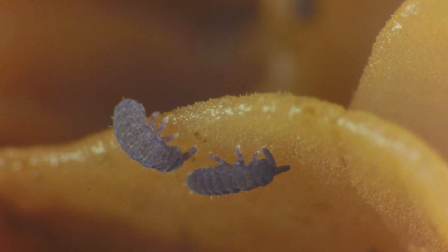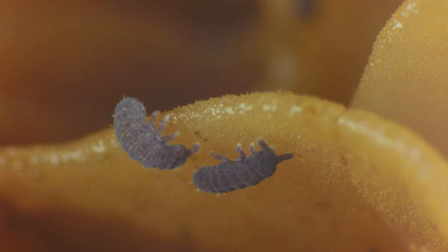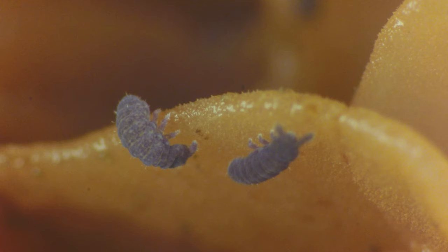On their underside they have a powerful lever they can use to jump great distances — hence the name. Attached to their tail, it springs downward, shooting the springtail several inches into the air for a quick escape.